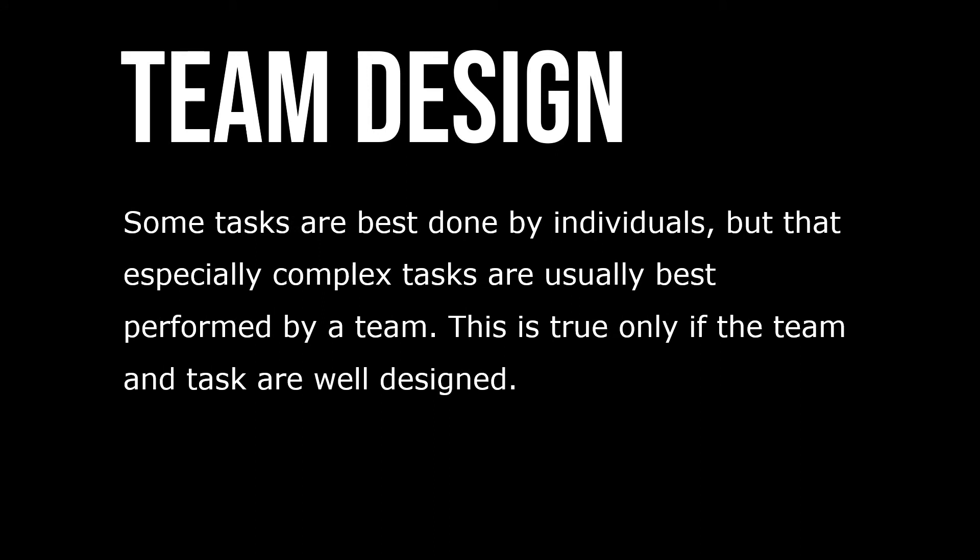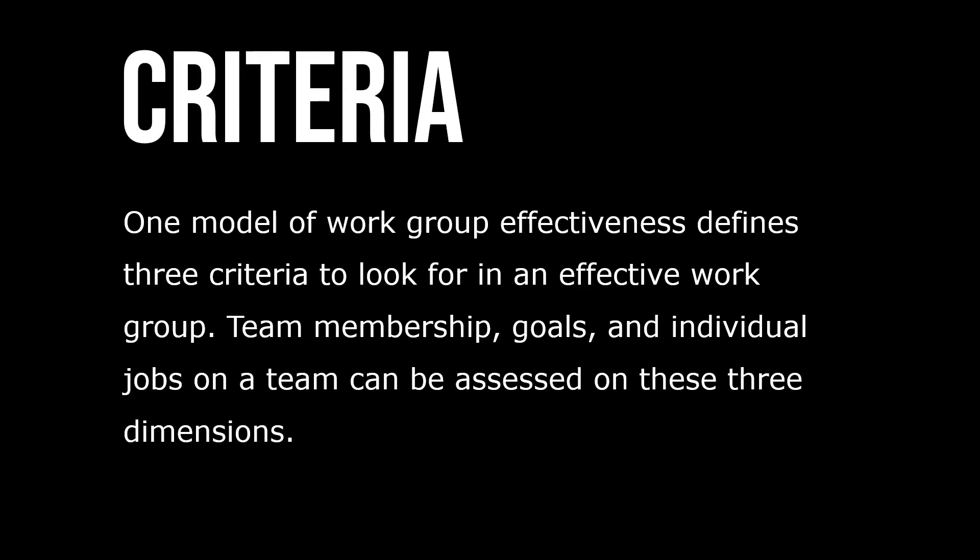Some tasks are best done by individuals, but especially complex tasks are usually best performed by teams — and that's true only if the team and task are well designed. One model of work or group effectiveness defines three criteria to look for in effective work groups: team membership, goals, and individual jobs on a team can be assessed on these three dimensions.